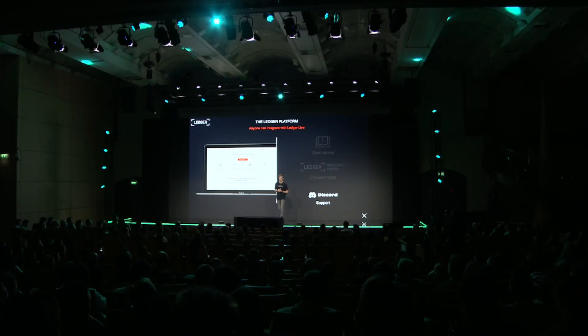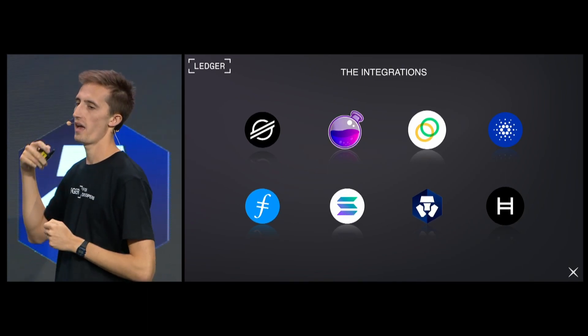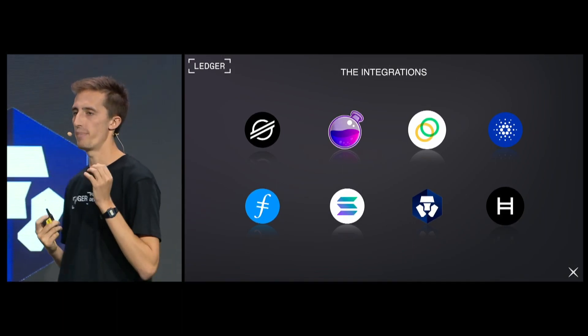We've had this strategy for a bit over a year now, so the question is: did it work? Was it a good idea to switch to a platform model? Of course, yes — otherwise I wouldn't be talking about this on stage today. In 2022, we managed to integrate more than 10 new protocols and even more features. We had some great successes, but our biggest success — and our first big success — is the Elrond integration.